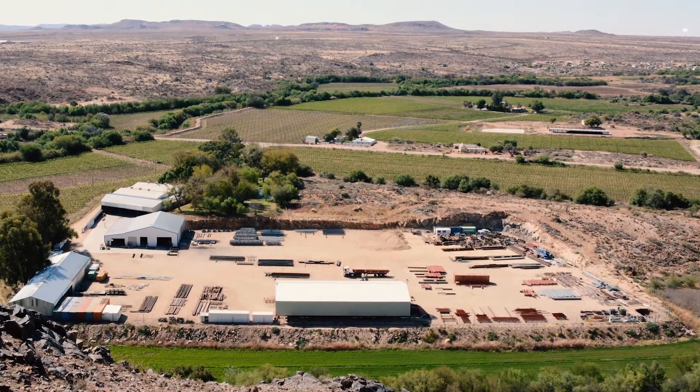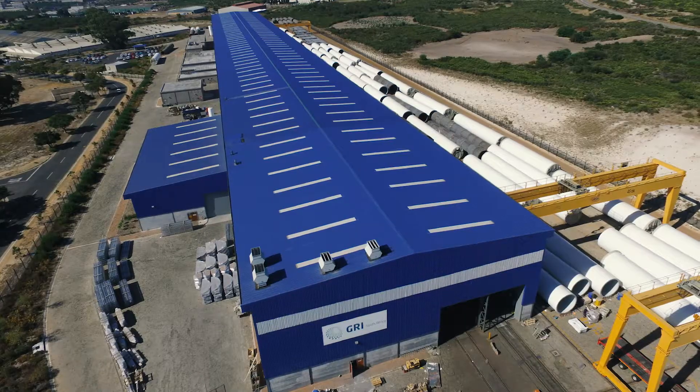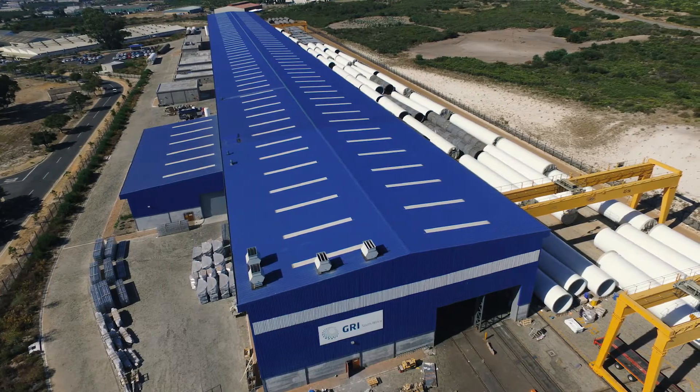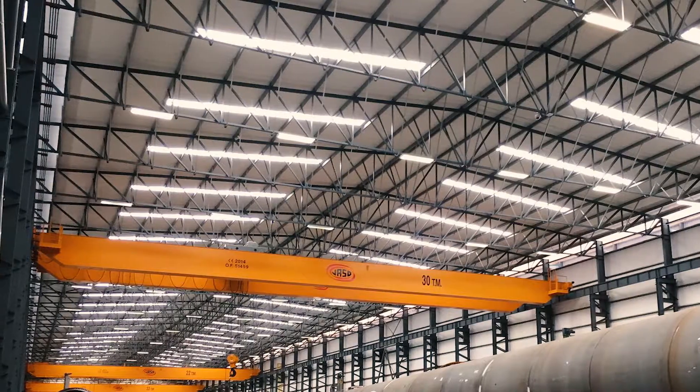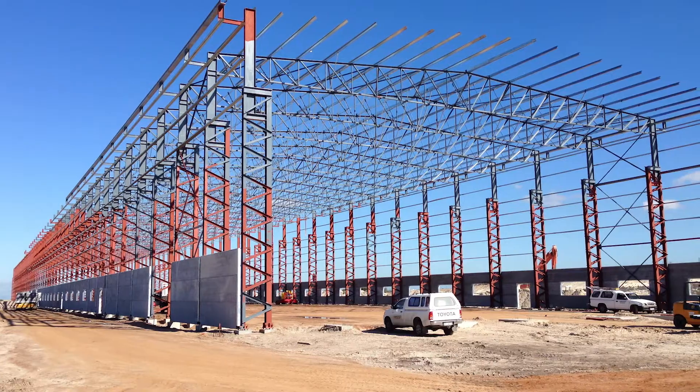There is one specific project that I would like to identify. Three years back we did a wind tower manufacturing facility in Atlantis in the Western Cape. It's a 40 meter wide by 350 meter long building, 18 meters high, with massive cranes inside. And it was lattice steel columns. And we asked the engineer on the project if we can drill the beams and bolt the angle seam.